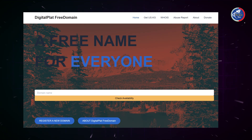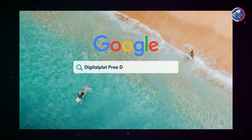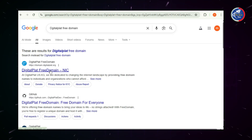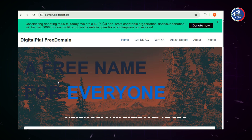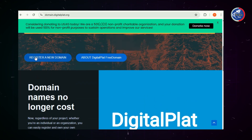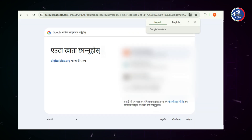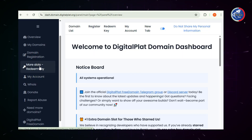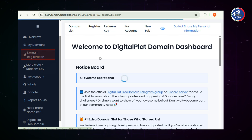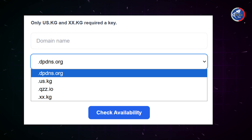Number 1: DigitalPlat.org. First, open Google on your phone or laptop and search for DigitalPlat Domain. Click on the link: https://domain.digitalplat.org. Once you're there, click on Register New Domain, then sign up using your Gmail ID. On the left-hand menu, click on Domain Registration. You'll now see a search box — just type the domain name you want and click Check Availability.